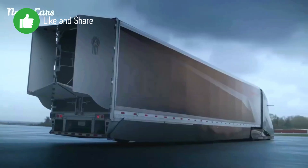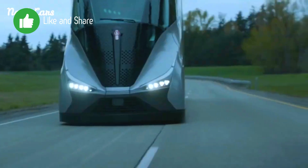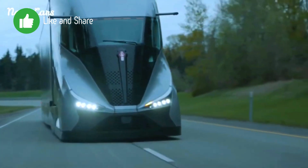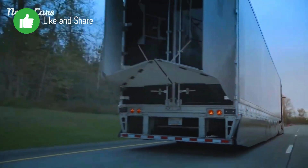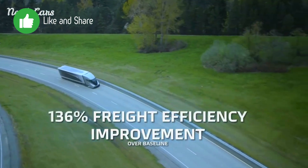Kenworth's SuperTruck 2 represents a major step forward in the trucking industry, combining cutting-edge technology, advanced materials, and innovative design to deliver a truck that is both highly efficient and environmentally friendly.